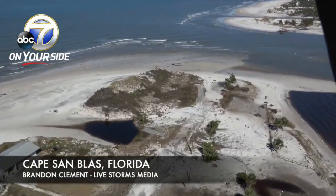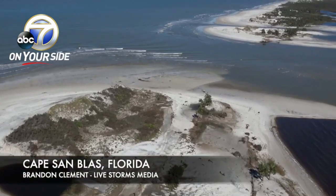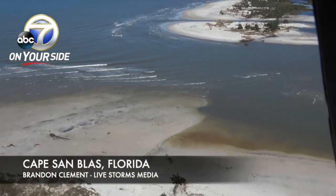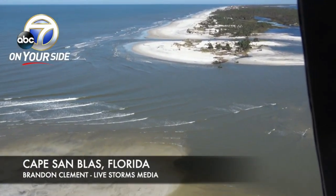Here's video from the coast from Brandon Clement — you can see the destruction from the hurricane.